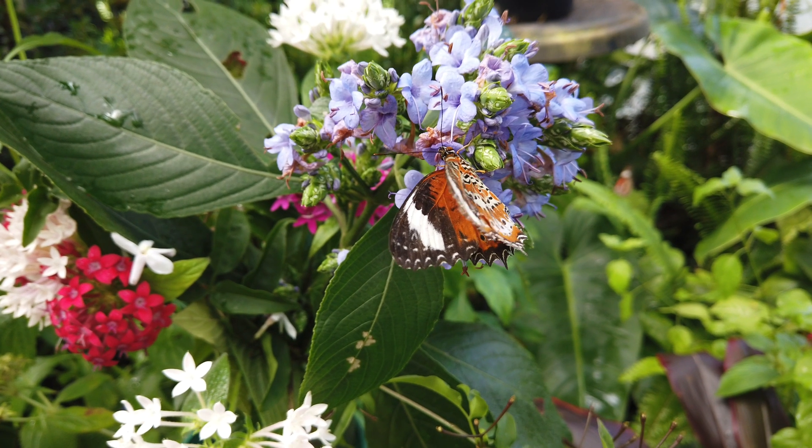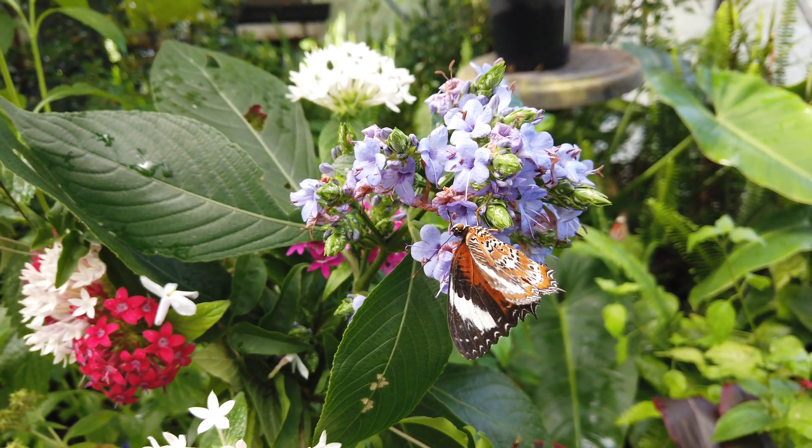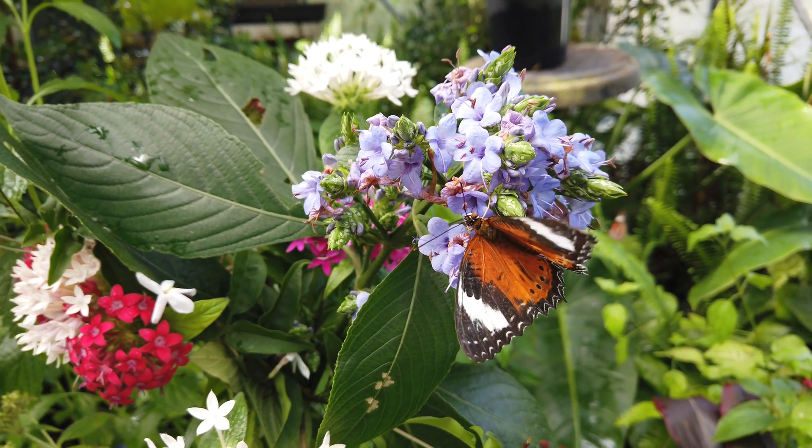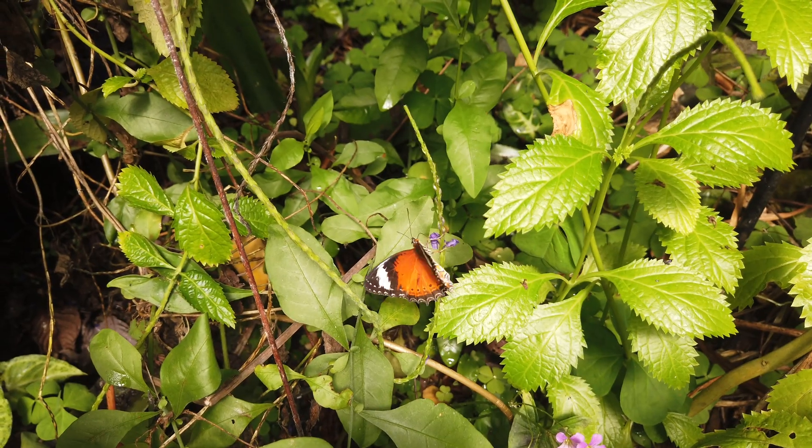So let's take a very quick look at some of the butterflies that are included in the book. I recently headed up north to the amazing Coffs Harbour Butterfly House, and spent a few minutes just walking around.